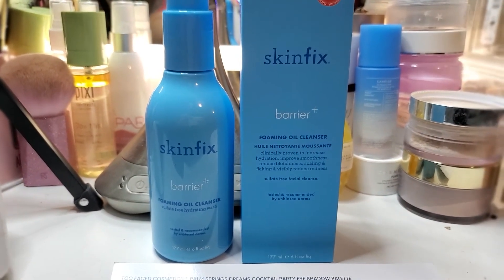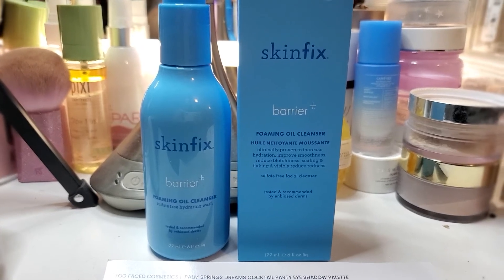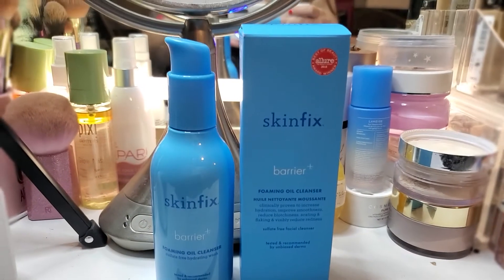I have tried Skin Fix before and I really enjoy their products, so I'm looking forward to trying this. I love the foam.